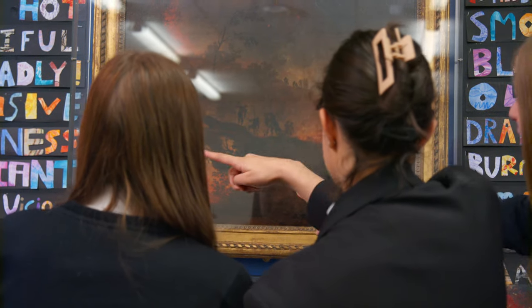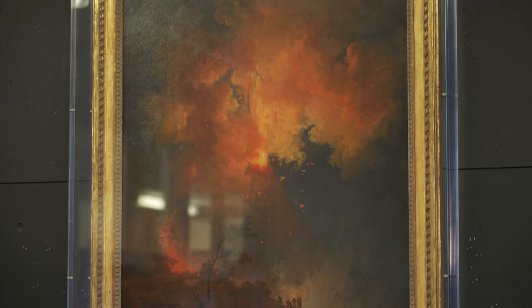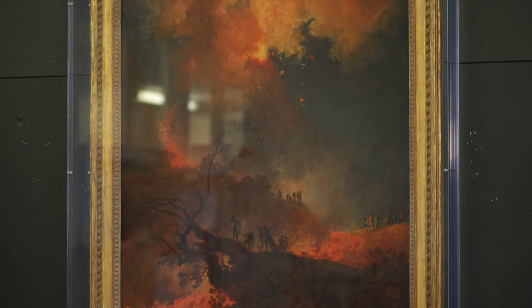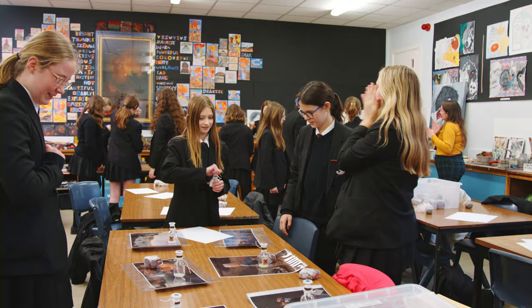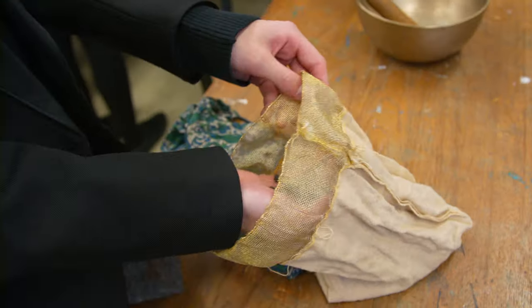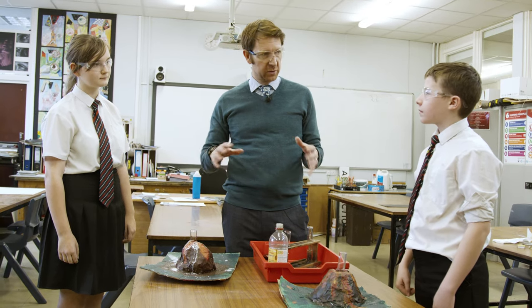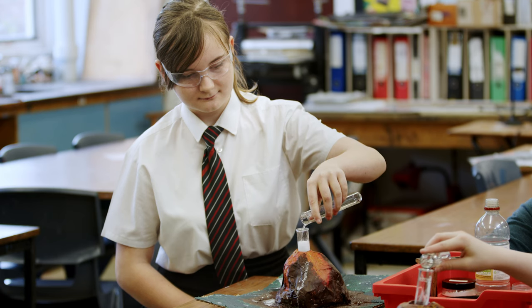We feel very privileged that we've forged such a strong relationship with the gallery that it's selected this painting for us to host at our school. I'm also really delighted that the painting chosen is such a dramatic one. Having a volcano as the main subject affords us so much opportunity for cross-curricular work — it's been really great to bring students from science over to a different room to see that science takes place in other departments.